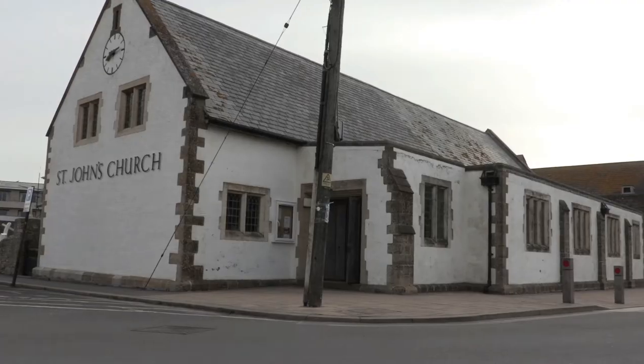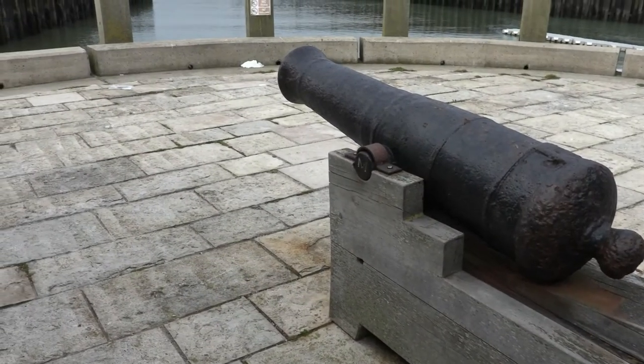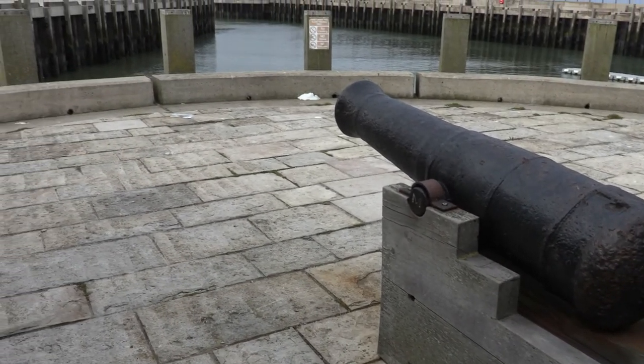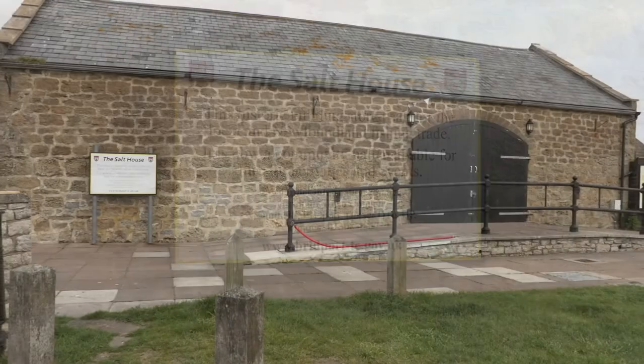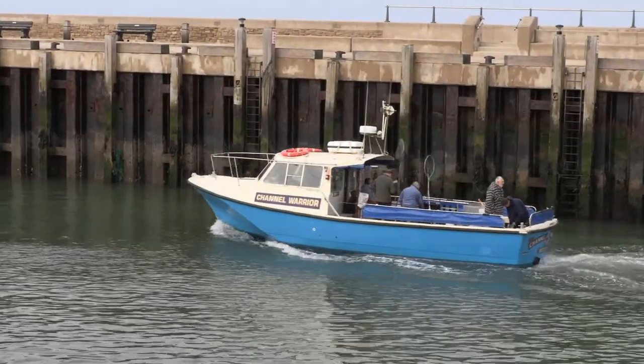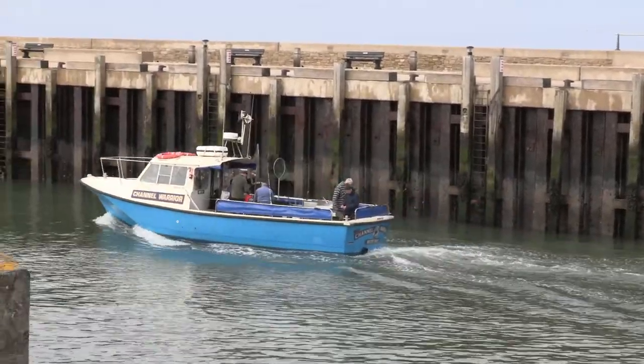We have a very exciting project happening this summer. From June to September we are borrowing a JMW Turner watercolour painting of Bridport. About 200 years ago, Turner himself would have been walking around what we now call West Bay. At the time it was Bridport Harbour — there was a shipyard here. It wasn't yet a tourist destination. Turner was here with his sketchbook, probably in a boat, because the view of the painting seems to be taken from slightly out at sea.